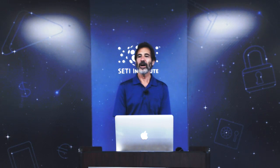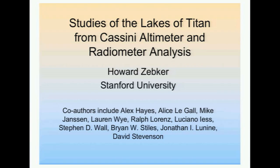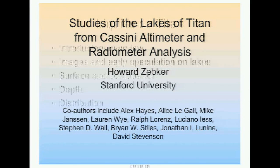Thank you very much. Thank you for inviting me here. I'd like to spend the next 45 minutes telling you about liquids on Titan. I have many co-authors. I just put a partial list up here to give you an idea of how most of this work really is a team effort. But in the planetary game these missions are huge — they take hundreds if not thousands of people to put them together and make them work, and there's just not room for a thousand names on this page, but I want to make sure everybody gets acknowledged.